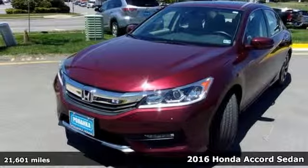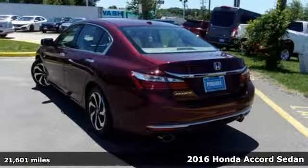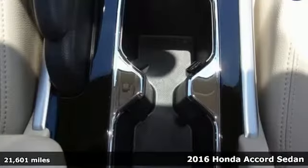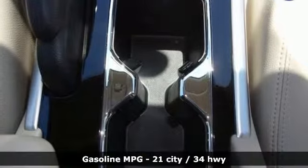Here's a 2016 Honda Accord sedan. Honda made no compromises with this luxurious and practical Accord. It's equipped for all your driving needs and wants.